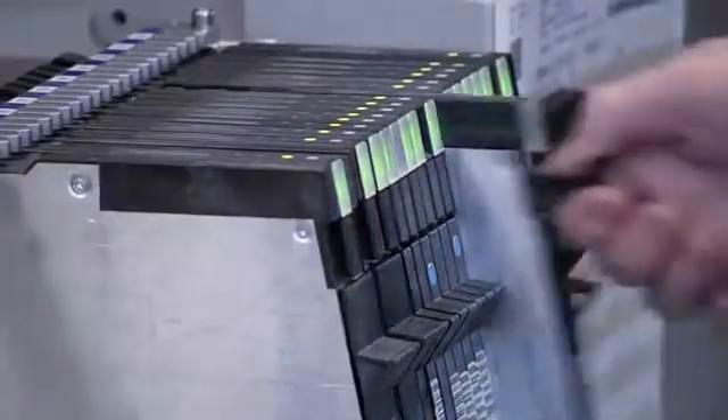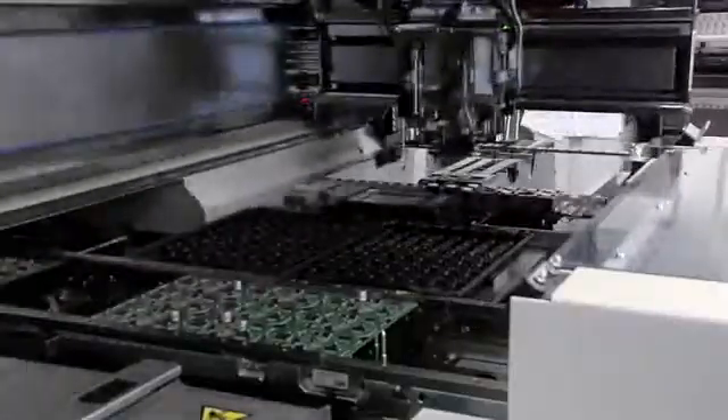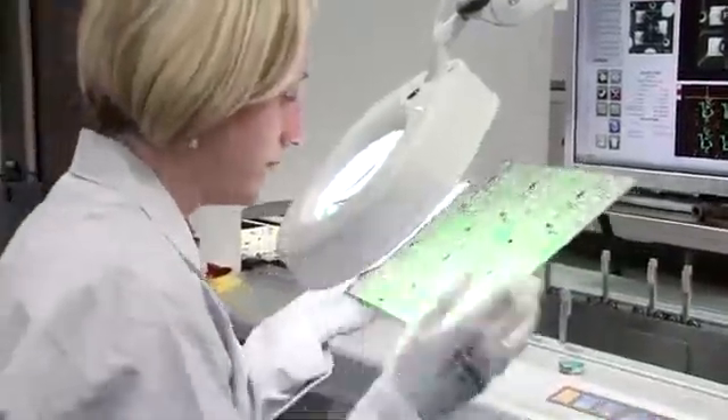Fully automated processes ensure the constant quality of our products. Our equipment is checked many times during our stringent manufacturing processes. Printed circuit boards pass an automatic optical inspection with a subsequent manual check.